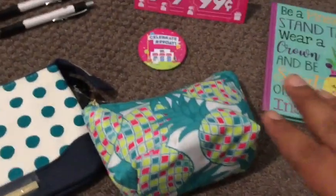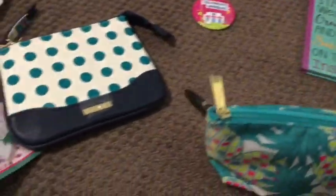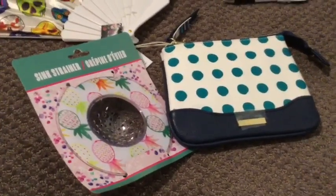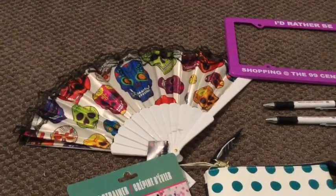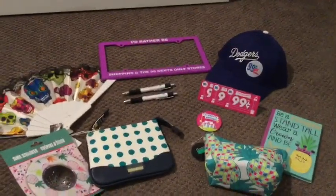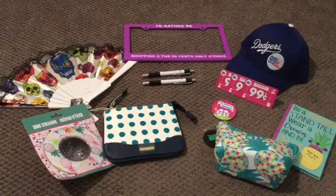I'll also include one of these little pins from 99 Day, a really cute pineapple notebook — I know a lot of you were looking for this and couldn't find it — plus this makeup bag and a little clutch, which I thought was really cute. And of course another pineapple item: the sink strainer. Last but not least, a Day of the Dead fan that I also scored at the 99 Cent Only Store.